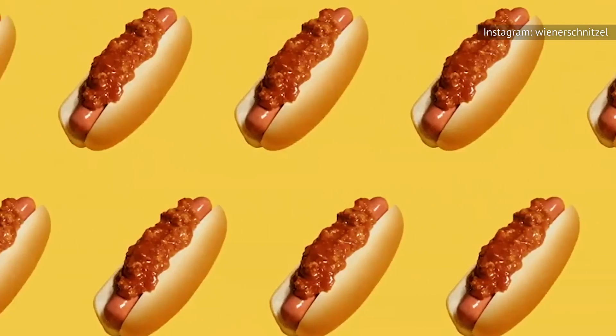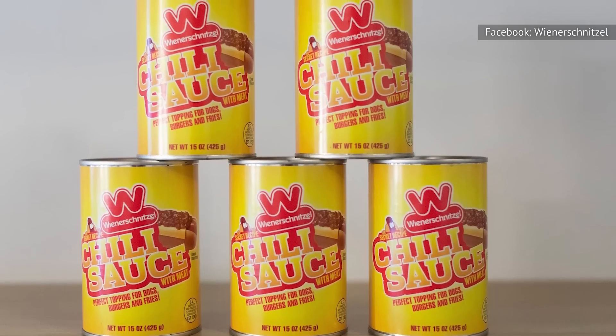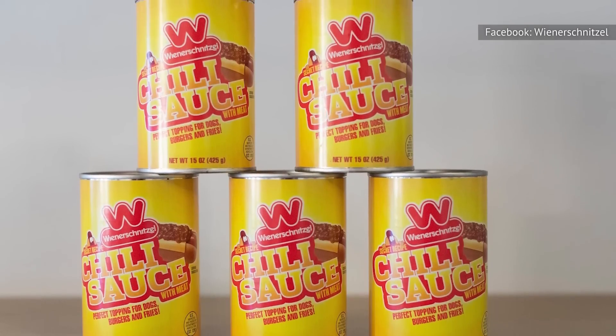Those aren't exactly rave reviews, but they check out. Wienerschnitzel isn't the place you want to go when you're craving chili, even if you just want chili on a hot dog, hamburger, or french fries.